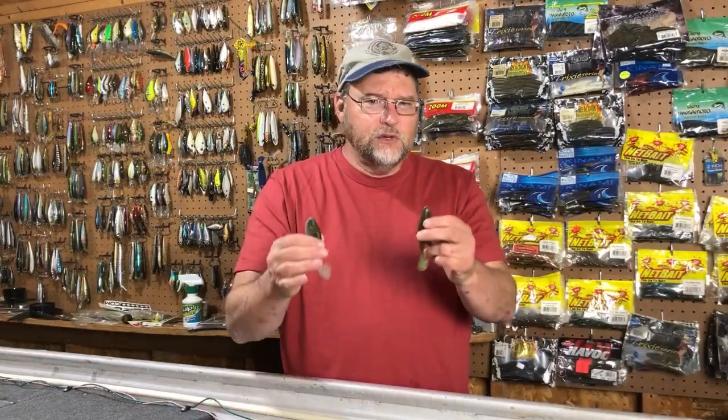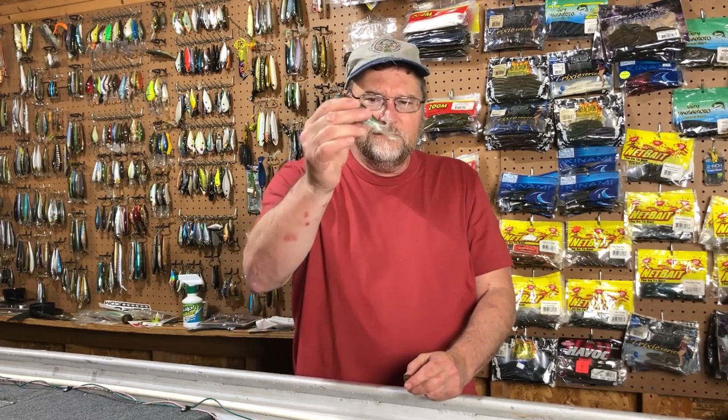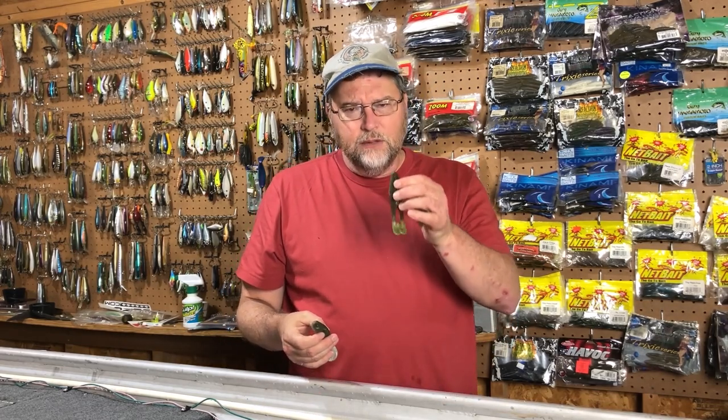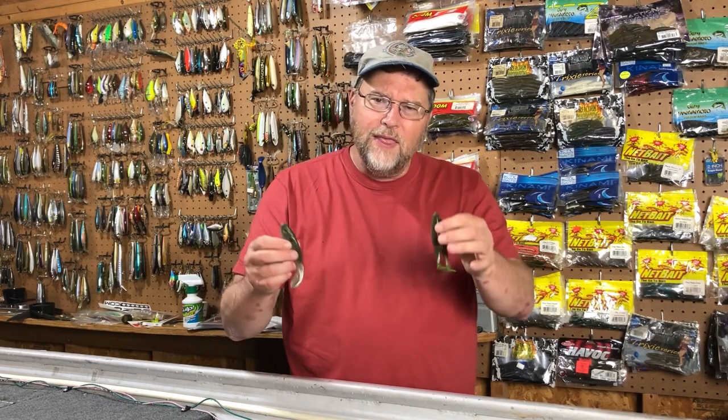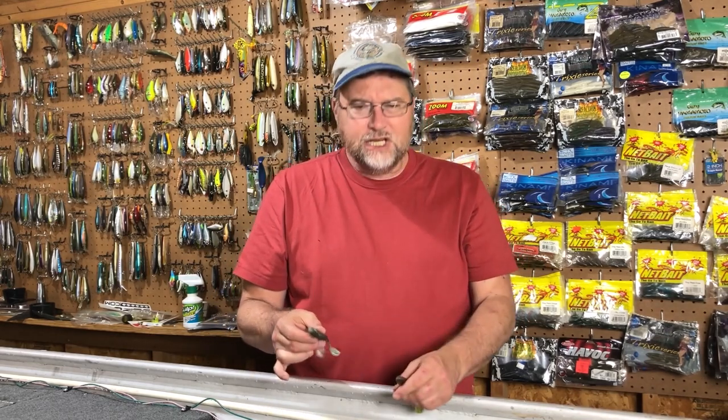We had some situations where we were getting bites and blow-ups but weren't hooking up — they were missing the bait, or I would miss them. As the day went on, the bite got a little bit better, at least for the Real Deal Shad. For the Horny Toad, the bites seemed to be a little more tentative and subtle. I don't know why that is. And I did catch a good one on the Real Deal Shad.